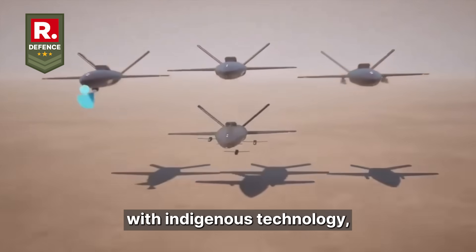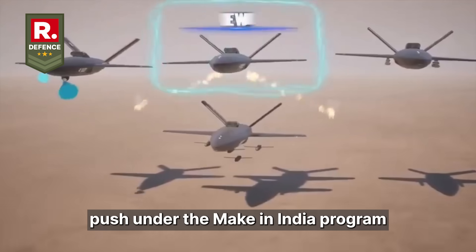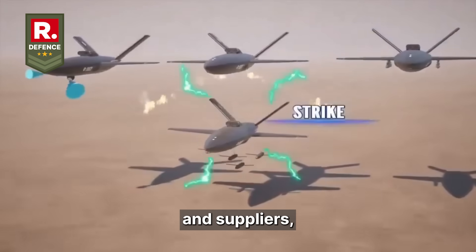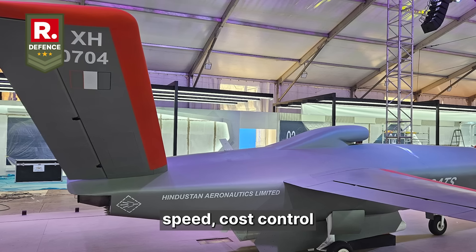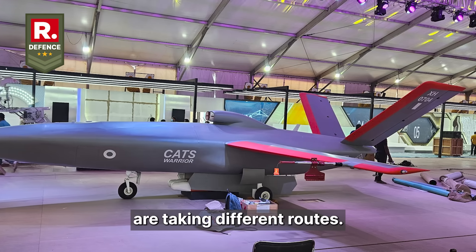Importantly, this has been achieved with indigenous technology, a reflection of India's broader push under the Make in India program to reduce dependency on foreign platforms and suppliers. Where India is betting on speed, cost control and indigenous capability, other global powers are taking different routes.